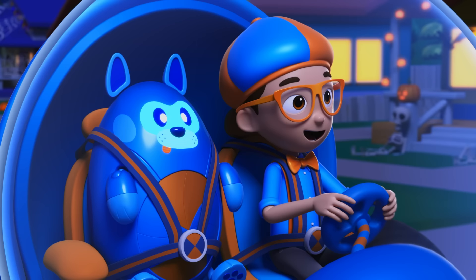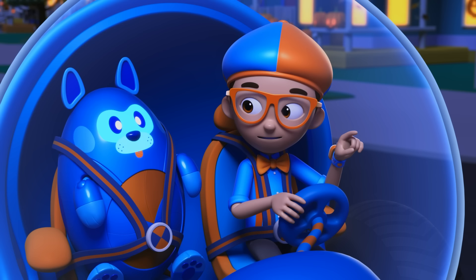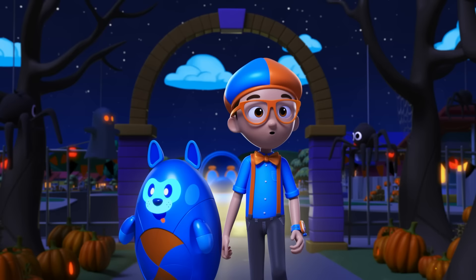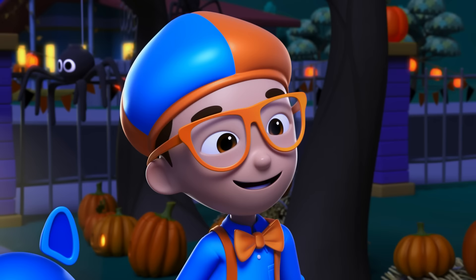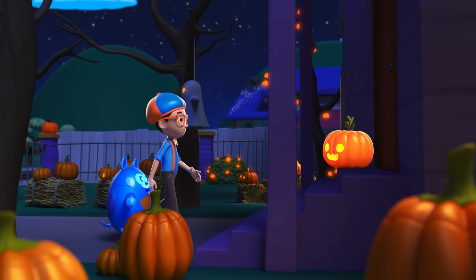I love looking at spooky houses decorated for Halloween. Look at all the jack-o'-lanterns — let's go check it out. Hi, Blippi! Yikes! Oh, hello, Mr. Pumpkin — you scared me. You're welcome, Blippi. I love to be scared. It's fun! It is? Hmm, I wonder — is it really fun to be scared? Only one way to find out. Let's have a scare contest! Okay, let's do it!